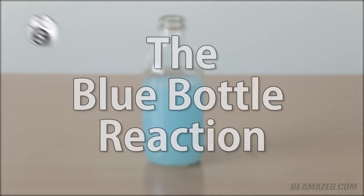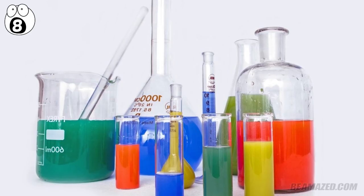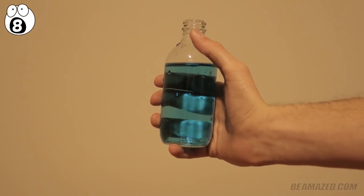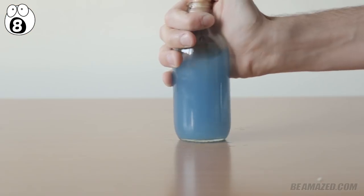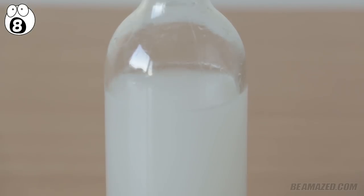Number 8: the blue bottle reaction. Mixing and matching fluids in vials and beakers is as stereotypical as any chemistry trick can get, but this one is indeed rather amazing, because the trick, once taken to its necessary steps, actually completes on its own, many, many times over. The blue bottle trick takes the form of a blue liquid within a clear container. As time goes by, the blue liquid gradually turns clear and transparent, with no apparent signs of being tampered with.